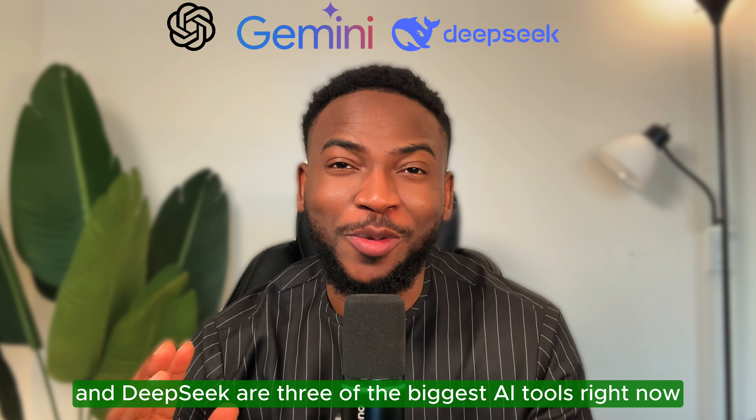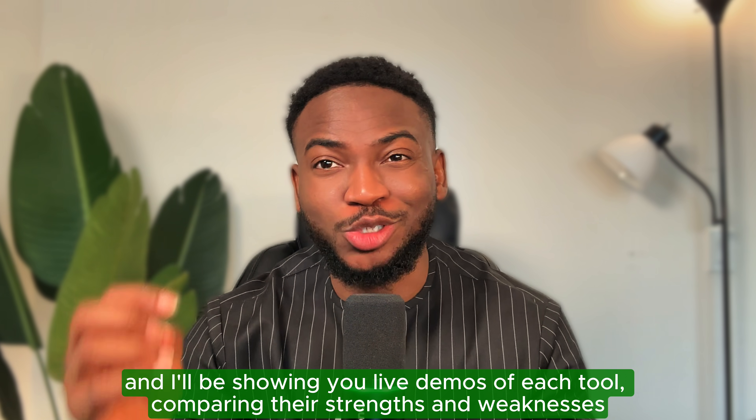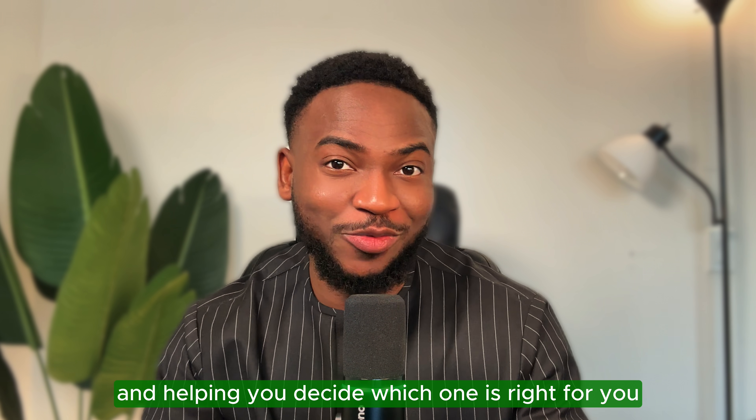ChatGPT, Gemini, and DeepSeek are three of the biggest AI tools right now, but which one is the best? Today I'm going to be putting them to the test, showing you live demos of each tool, comparing their strengths and weaknesses, and helping you decide which one is right for you.